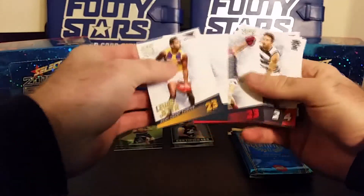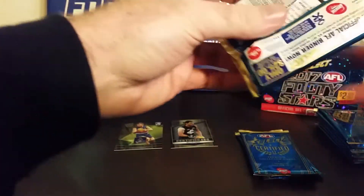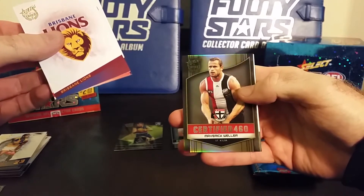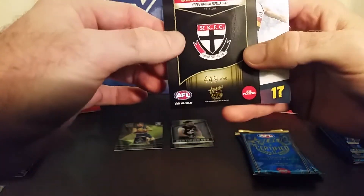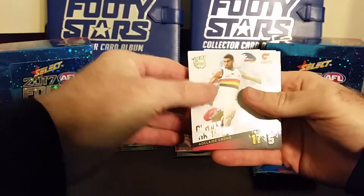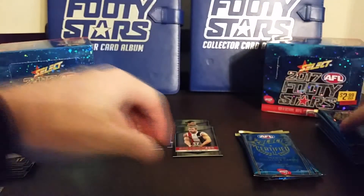Just commons in this pack. Three more packs to go. Another 460 — Saints! Maverick Weller from the St Kilda Saints. Let's see what number he is — 449 of 460. So yeah, one in every three packs for the Certified 460 cards, and there's 220 in the set. The common cards, you get seven per pack, and there's 220 cards in the base set — exactly the same as the Certified 460 cards.